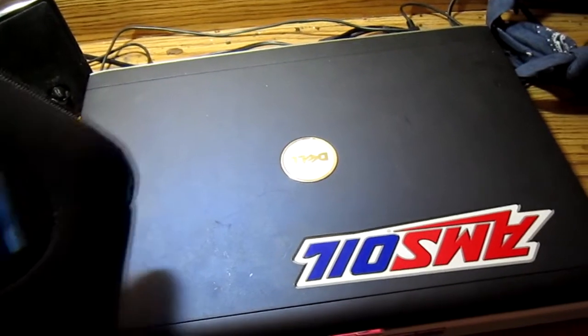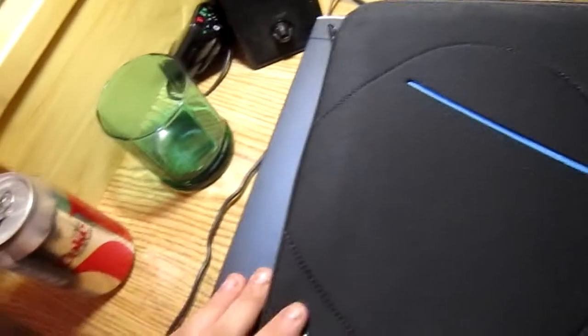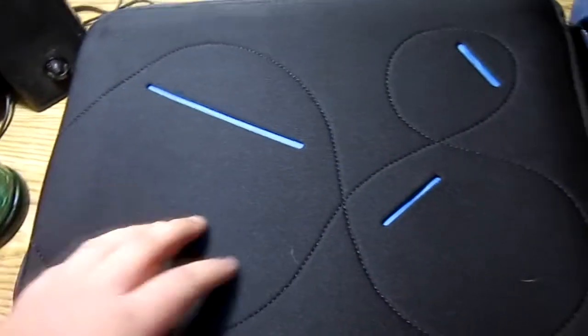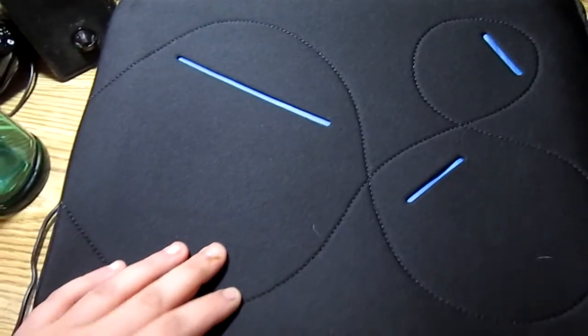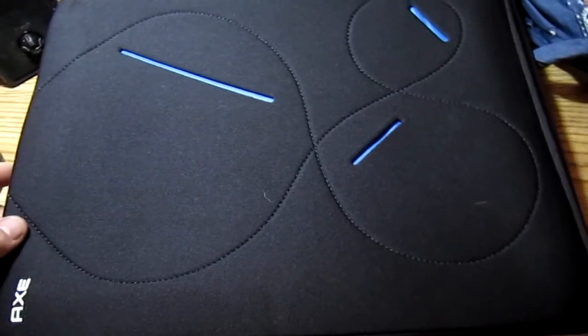It came with a laptop bag, but unfortunately the laptop bag is a little bit too small for my laptop. This is my laptop here — it's a Dell. The bag is actually a little bit too small for it. My Acer netbook recently died on me too. I had a lot of things break down on me, but oh well, life goes on.